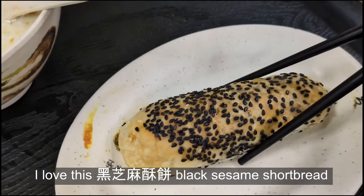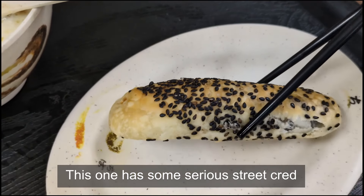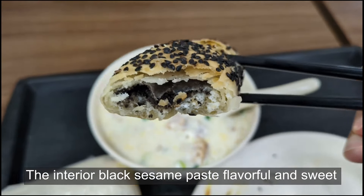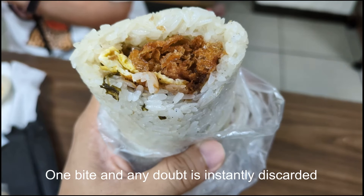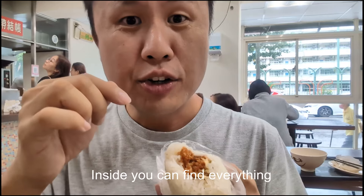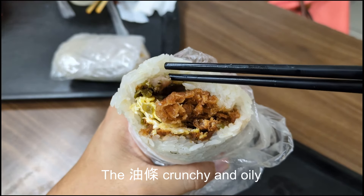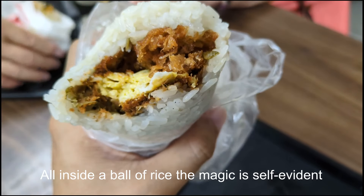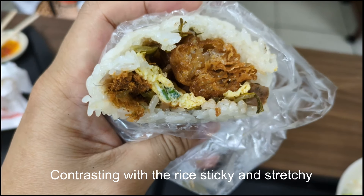I love this Hei Zhe Ma Su Bing black sesame shortbread. This one has some serious sweet character. The exterior toasted with sesame seeds packs some heat. The interior black sesame paste is flavorful and sweet. Their Fan Tuan rice ball is highly regarded — one bite and any doubt is instantly discarded. Inside you can find everything: pickled veggies, yu-tiao and egg fried with scallion, so amazing. The pickled veggies sour and salty, the yu-tiao crunchy and oily, the scallion egg delicious and fragrant. All inside a ball of rice — the magic is self-evident. This yu-tiao is very crunchy, contrasting with the rice sticky and stretchy.